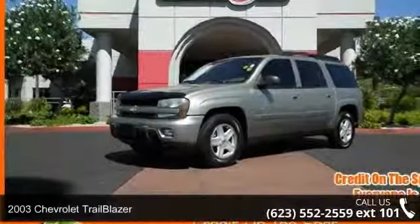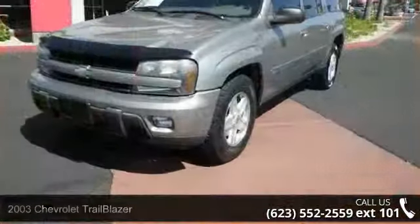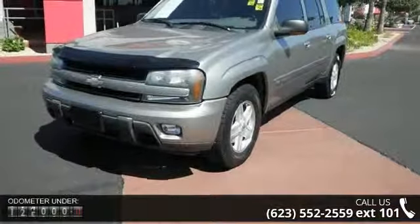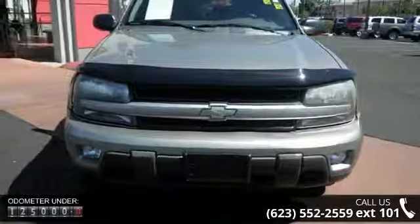Check out this 2003 Chevrolet Trailblazer. If you are looking for an automobile with great features, look no further. This vehicle comes with a reliable six-cylinder engine, connected to a smooth shifting automatic transmission.